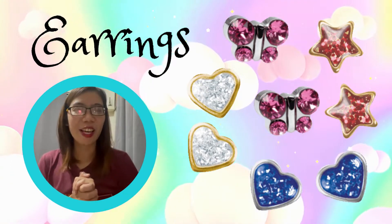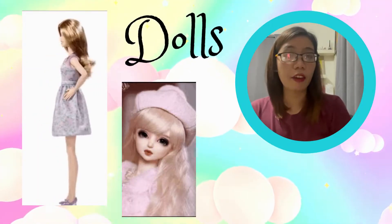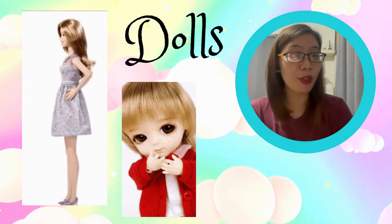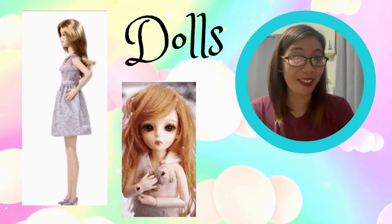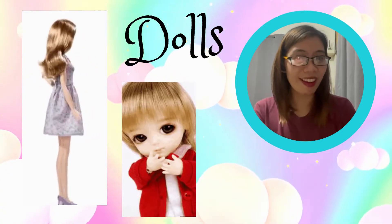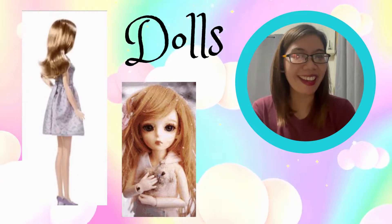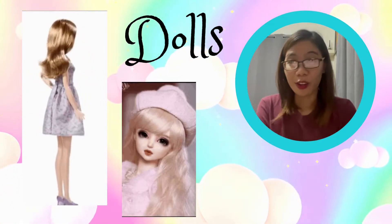For toys, here are some examples of the toys used by a girl. We have Barbie dolls. Do you play with Barbie dolls? Do you love them? They're so nice and pretty, right? So these toys are for girls.